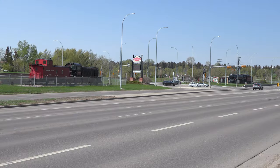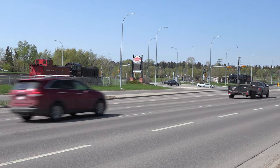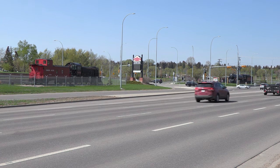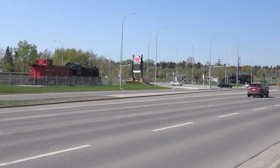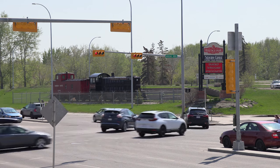To Calgary drivers on their commute along 14th Street, this museum entrance may not even cross their mind as they pass by. But to historians and rail enthusiasts, this roadside display says a thousand words of a story over 70 years old.